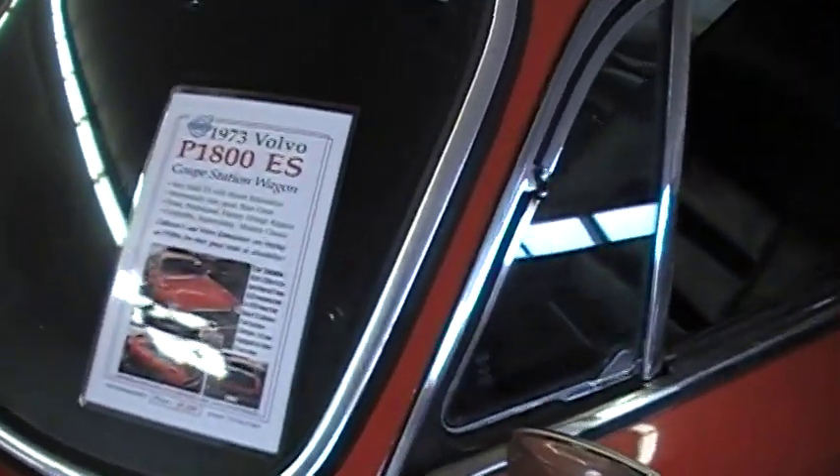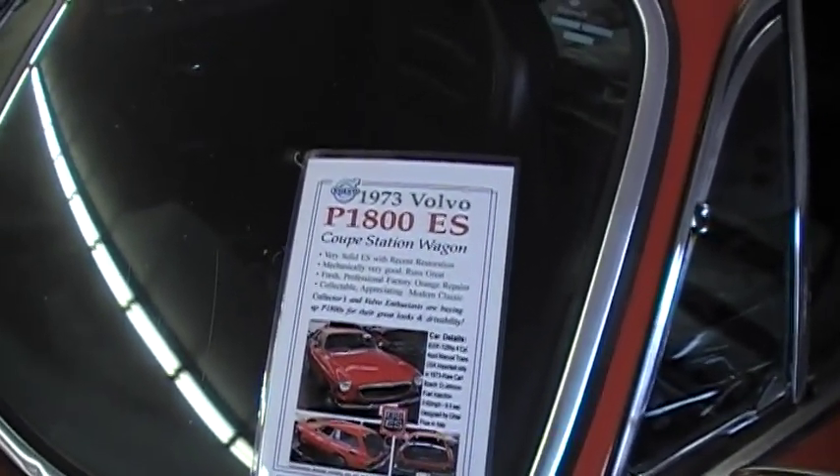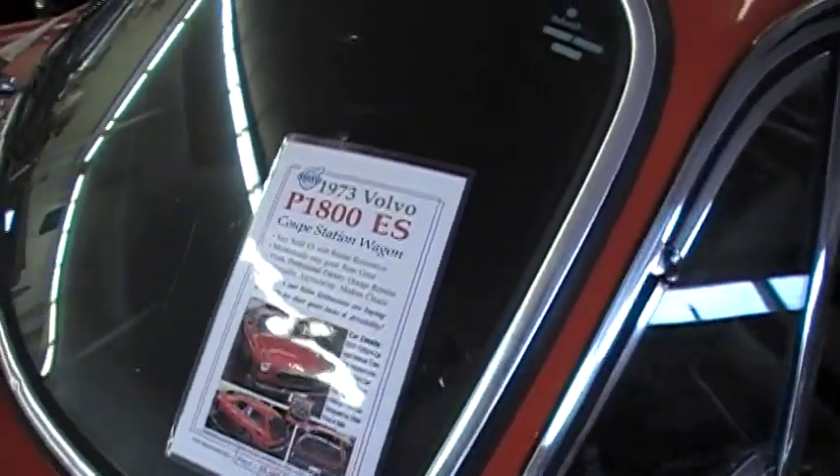Very solid ES with recent restoration — really a collectible, appreciating classic. It has the B20F, 125 horsepower, manual trans, four speed, fuel injected.